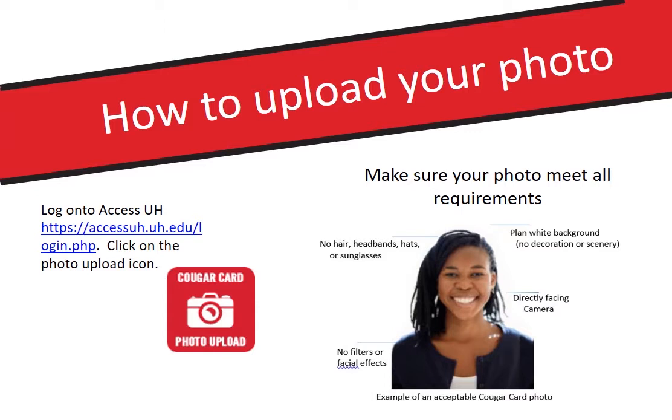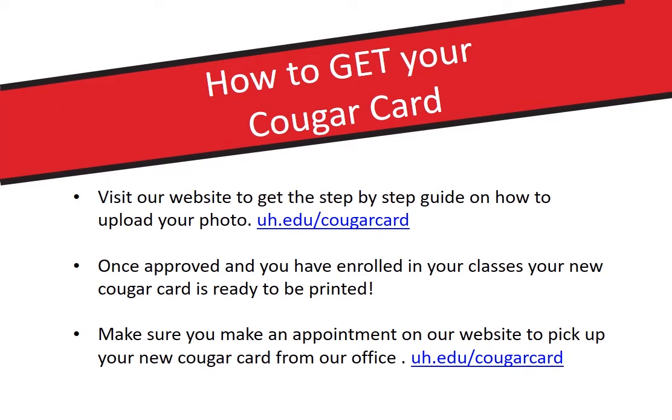Make sure you look directly at the camera and smile. You can visit our website for a step-by-step guide on how to upload your photo.